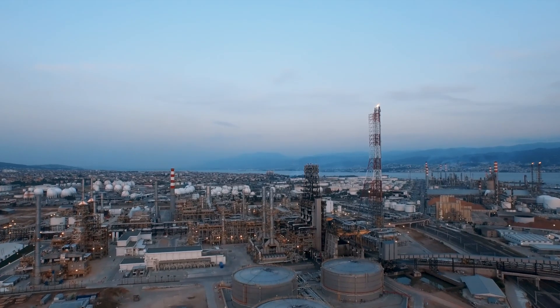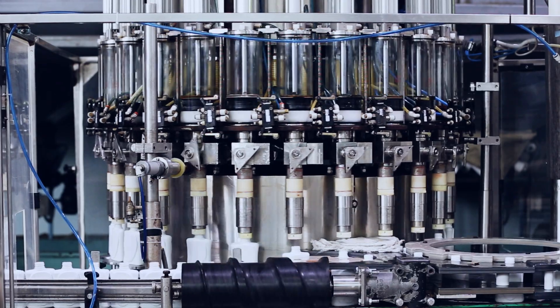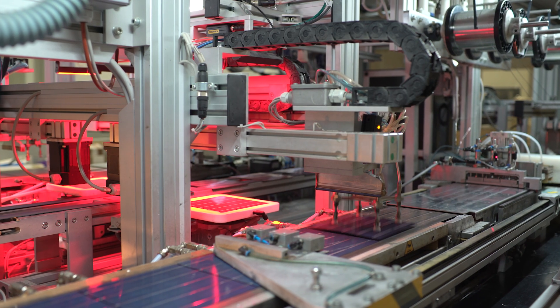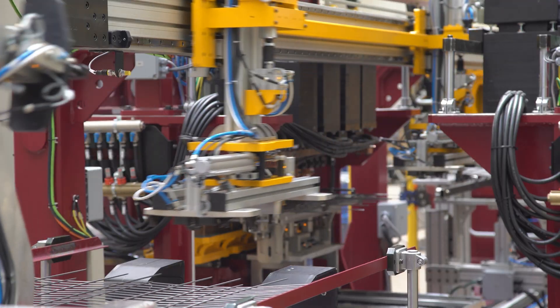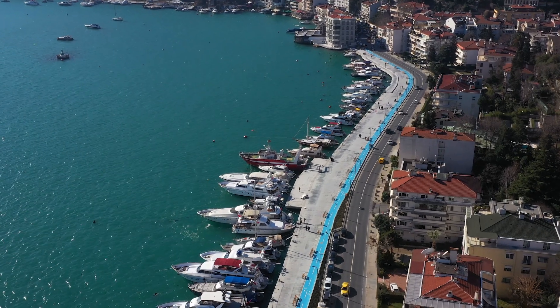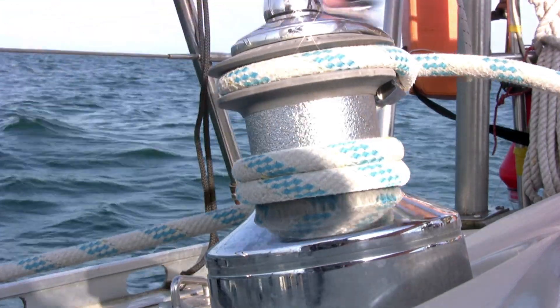Common applications include industrial machinery such as conveyor systems. They're also used in industrial robots and automated systems to provide precise control and high torque for movements and positioning. Hydraulic gear motors are also used in marine applications such as boat propulsion systems and winches.